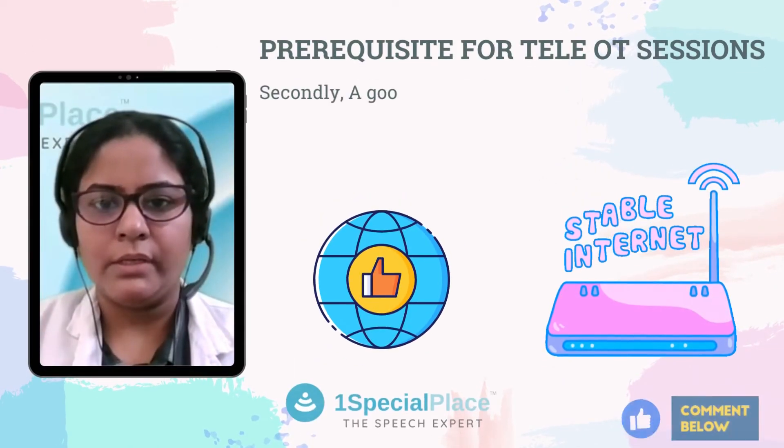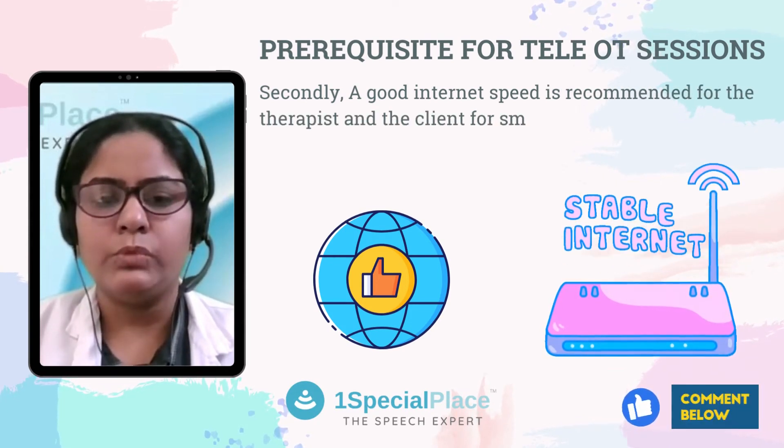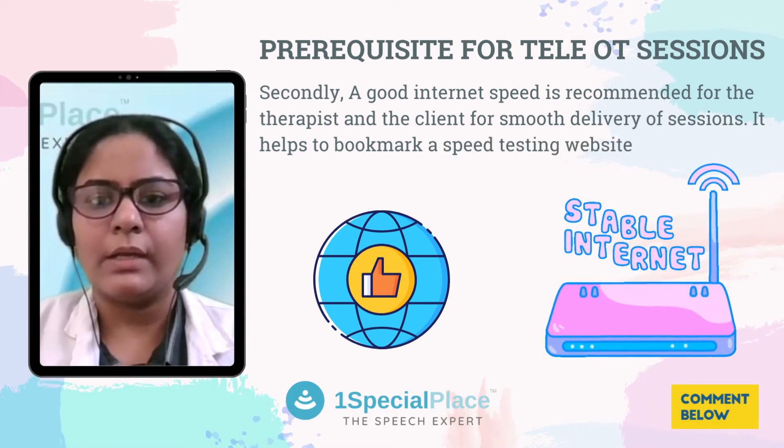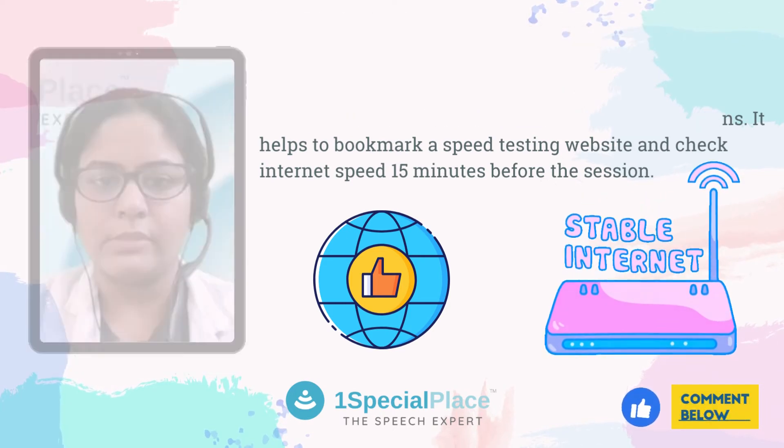Secondly, a good internet speed is recommended for the therapist and the client for smooth delivery of these sessions. It helps to bookmark a speed testing website and check internet speed 15 minutes before the session.